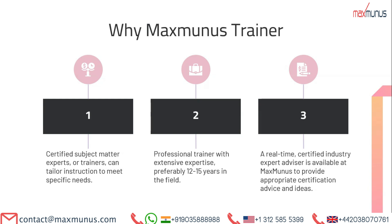Why should you choose Maxminus as a trainer? Certified subject matter experts and trainers can tailor instruction to meet specific needs. Our professional trainers have extensive expertise, preferably 12 to 15 years in the field. A real-time certified industry expert advisor is available at Maxminus to provide appropriate certification advice and guidance.